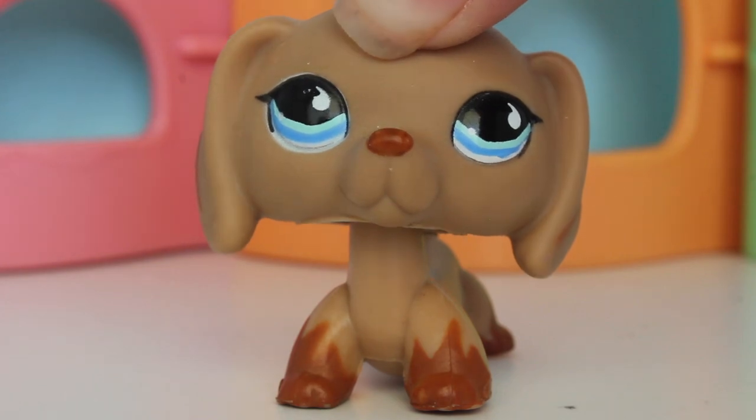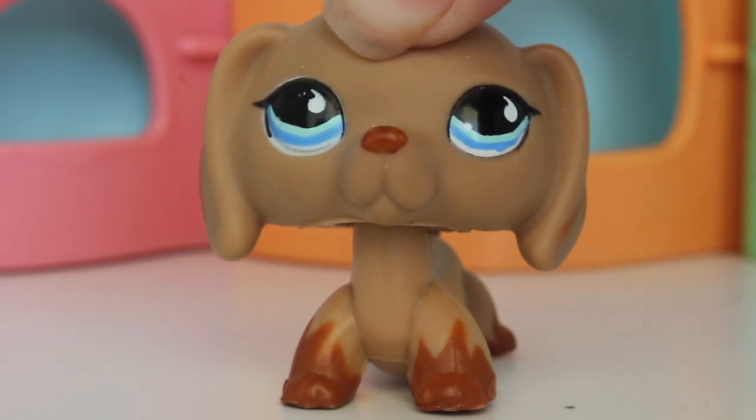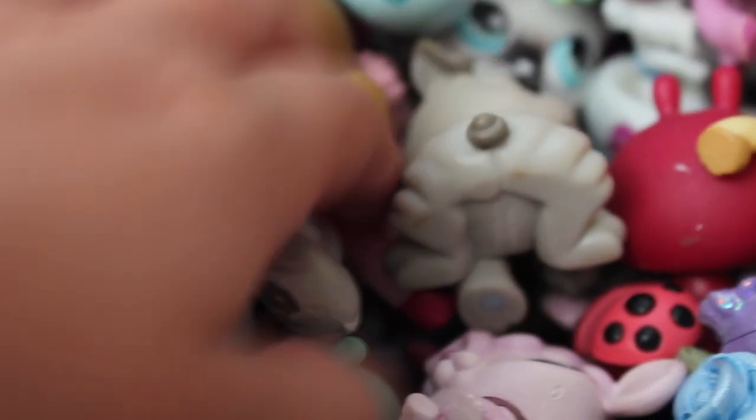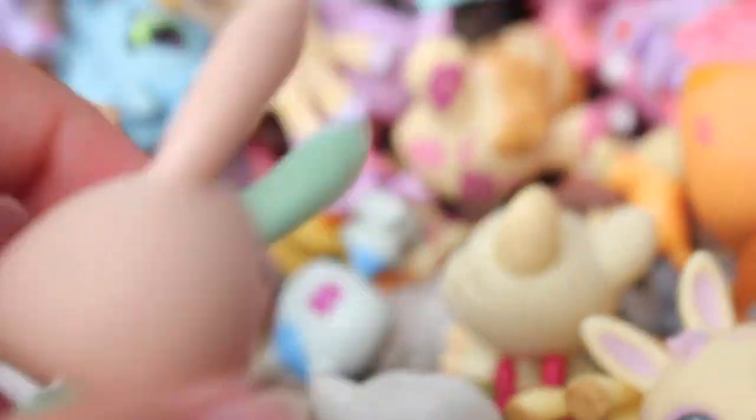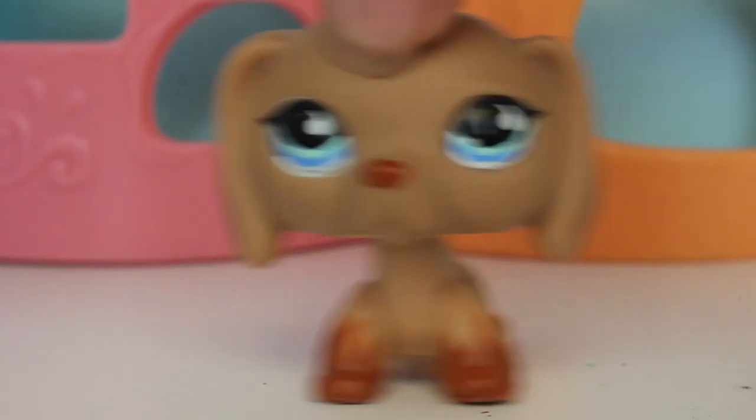So let's just get this video started and we can start by picking the LPS. I'm just gonna pick the LPS now. I need to pick three, so I'm gonna do that. Got the first one - just bumped the camera. Pick another one, trying to get the ones at the bottom. Okay, so we get another one and then one more. I'm just gonna pick the one at the bottom. And here we go.